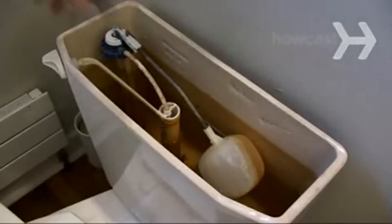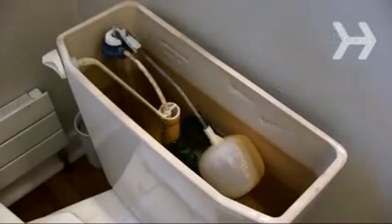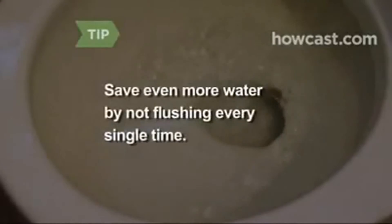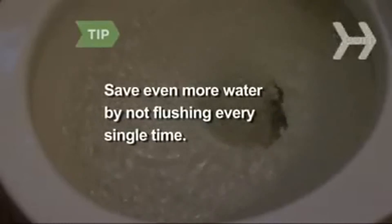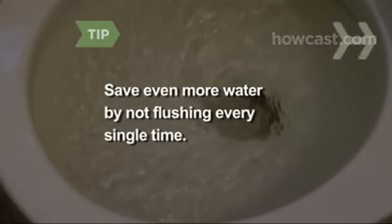Step 2. If you can't get a new toilet, make sure yours doesn't have a leak, which can waste up to 100 gallons a day. Put some food coloring in the tank and watch to see if the color spreads to the bowl without flushing. Save even more water by not flushing every single time — if it's yellow, let it mellow; if it's brown, flush it down.